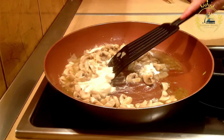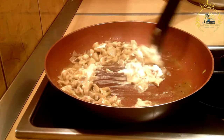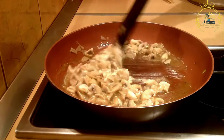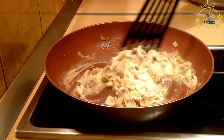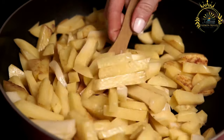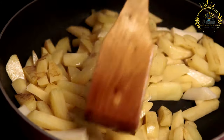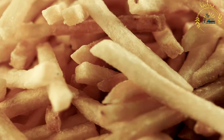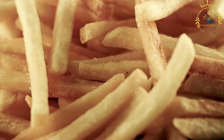The dish features thinly sliced veal, which is tender and delicate in flavor. The veal slices are typically sautéed until golden brown, resulting in a slightly crispy exterior while remaining tender on the inside. The veal is cooked with a rich and creamy sauce made from a combination of white wine, cream, and broth, seasoned with herbs and spices such as thyme, parsley, and lemon zest. Mushrooms play an essential role, contributing earthy and savory notes.